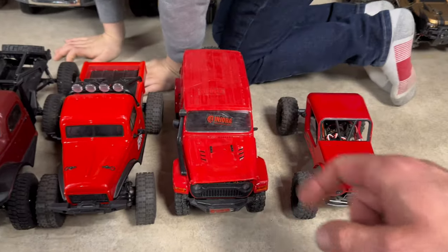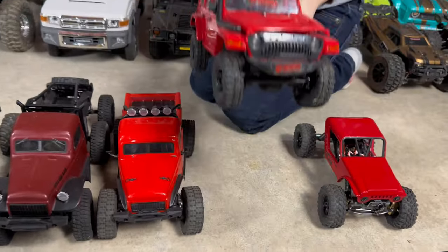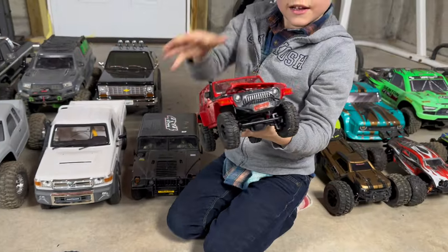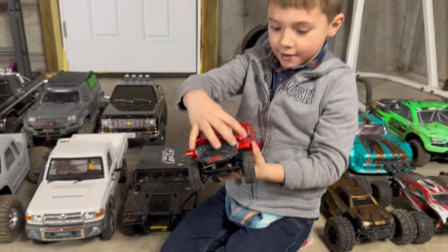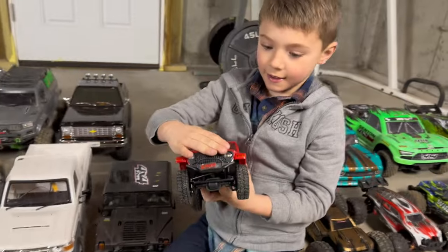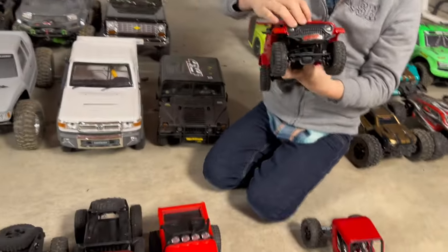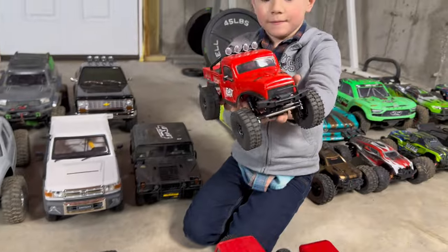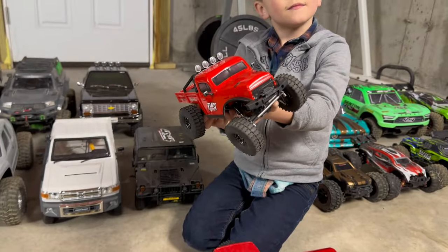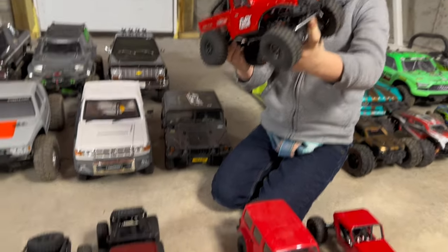This is the Fire Horse, all stock. We won this one at Crawloween — that was a prize for winning our first crawler competition. Next up is the FX-118, the Fury Wagon — brushless RTR, very cool truck. The motor burnt out but we got a new motor in it.